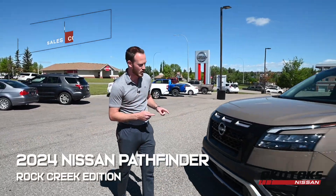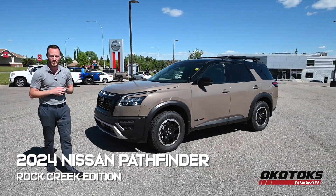Evan here from Okotoks Nissan. Today we're going to take a look at the 2024 Nissan Pathfinder Rock Creek Edition.